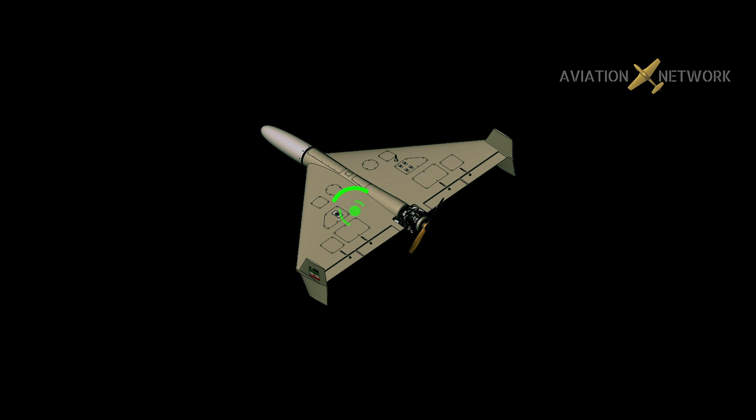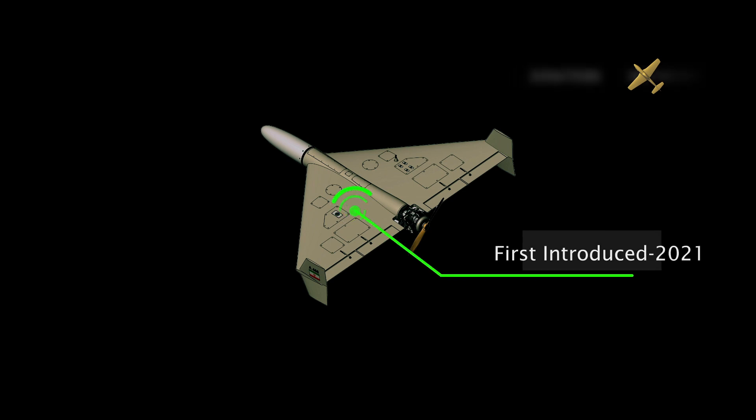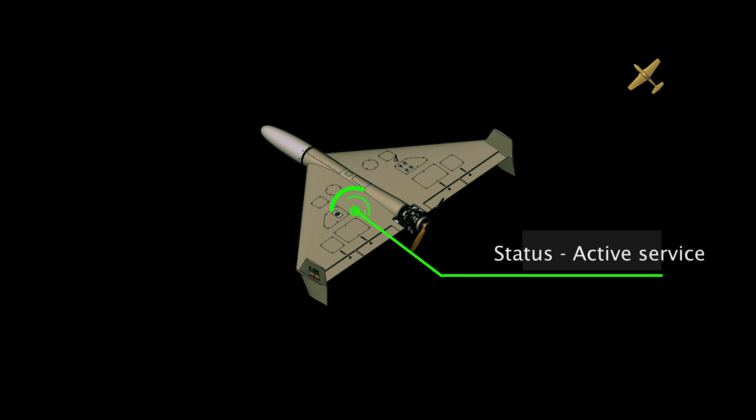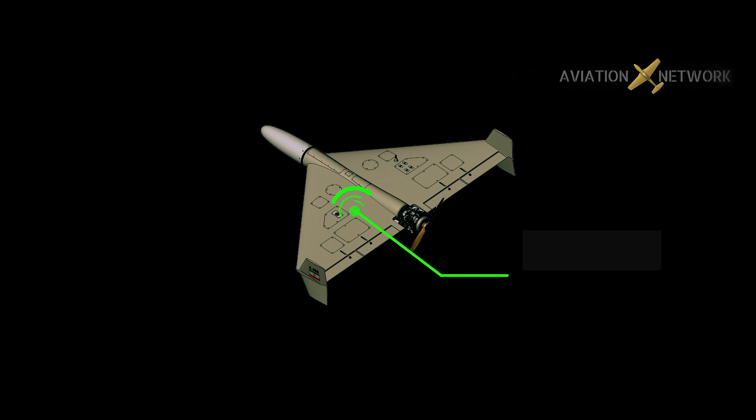The Shahed-136 probably uses a low-grade version of satellite navigation intended for civilian use, limiting its attack range to stationary targets. Given that the entire drone weighs 200 kilograms, the warhead likely cannot exceed 25 percent of the total weight. Using rocket-assisted takeoff, the planes are launched almost horizontally with a slight upward inclination, allowing them to glide into the initial stage of flight. Instantaneously upon liftoff, the rocket is discarded and the drone's conventional engine begins operation.